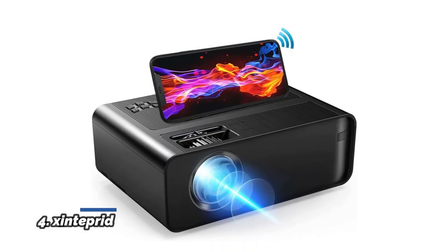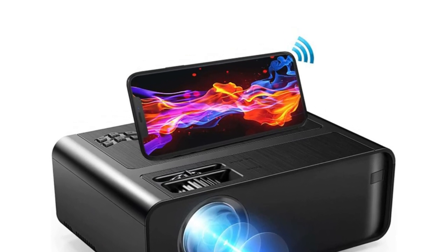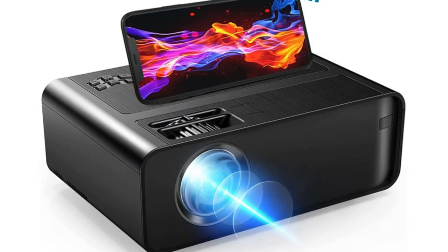Number 4: SHINTEPRID. The SHINTEPRID upgraded mini projector is compatible with iOS, Android, and Windows 10. Synchronize the smartphone screen — you only need to connect once via Wi-Fi wireless or wired using an original USB data cable. No need to buy extra cables.